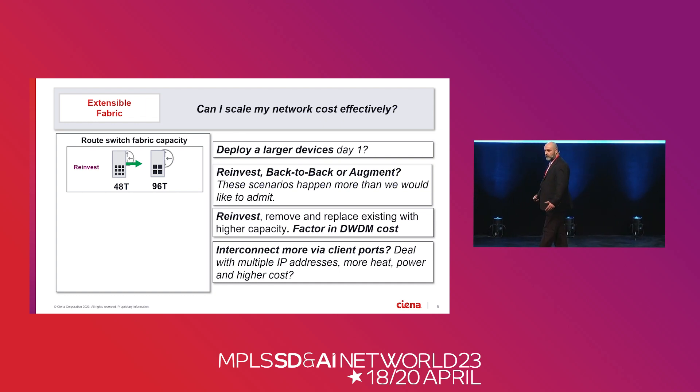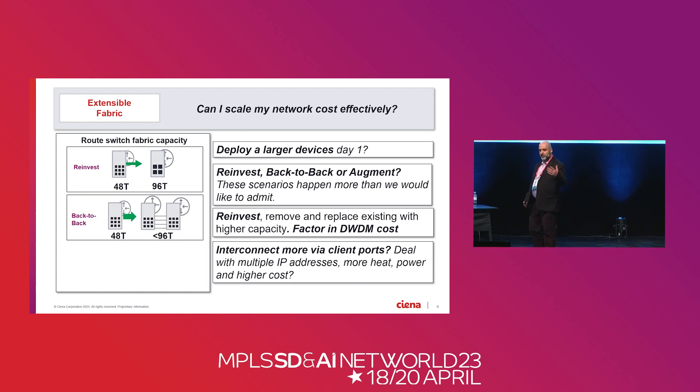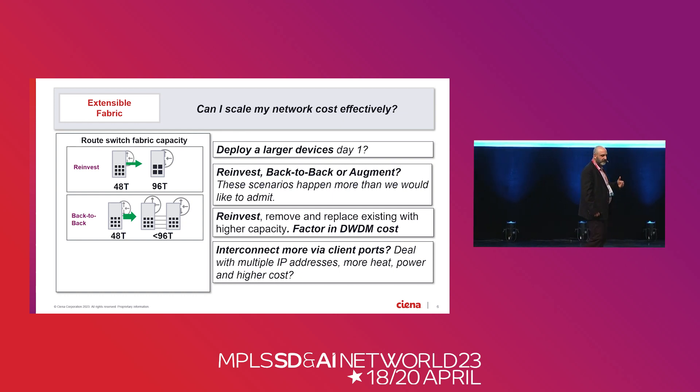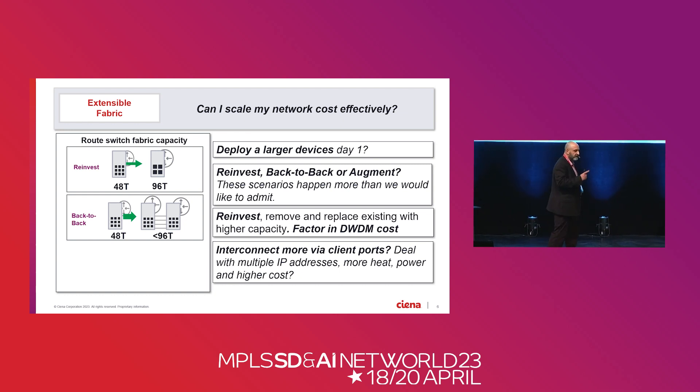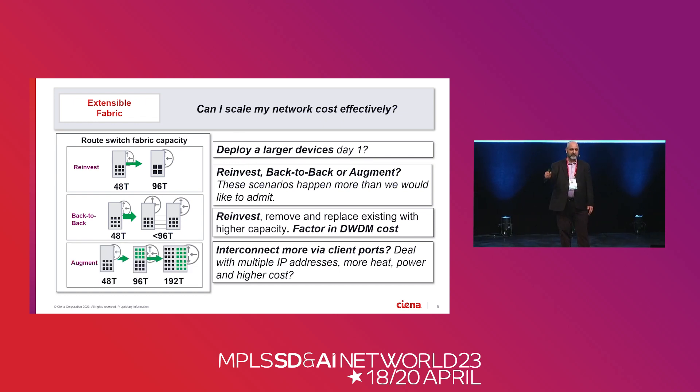The answer is to leverage the infrastructure that already exists. Put a router out there — pick whatever size you want — and be able to add fabrics and line cards in service, leveraging the previous install base and expanding it to create one bigger router instance. Do that multiple times. I want a linear curve that aligns with the customer's business model — deploying traffic as needed, incurring costs as needed, and monetizing those costs as needed. This architecture allows us to do that. Customers are asking us to align to their business model and improve their ROI and sustainability.